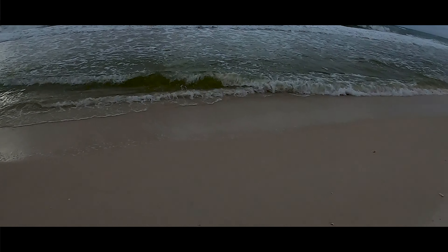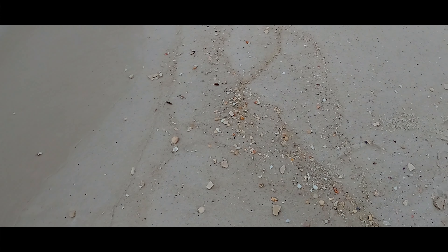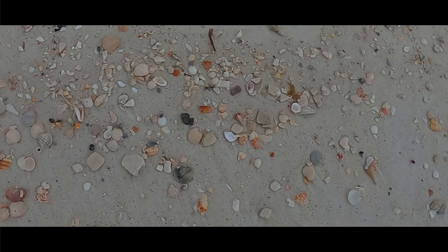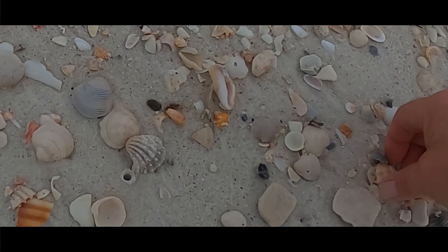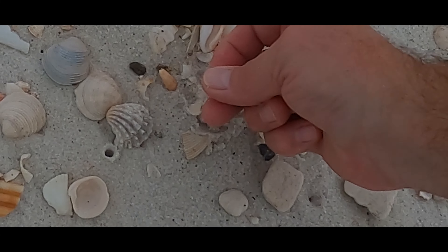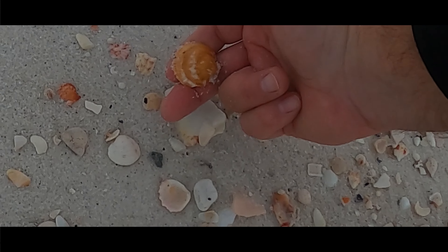Clouds are rolling in. Sun is hidden. Pirilinas — a couple. Bittersweets — little bittersweets.